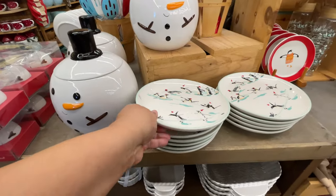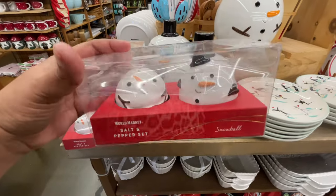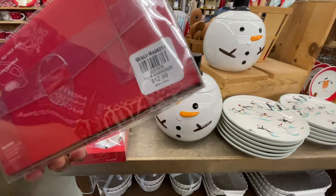This one is nine dollars. The salt and pepper shakers — the snowman — love it! Super cute, thirteen dollars.